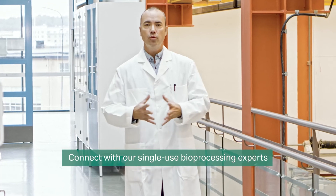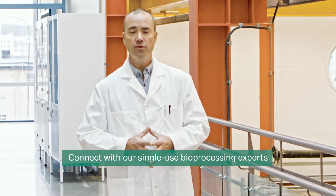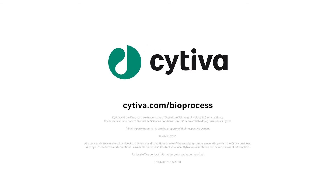My team and I look forward to supporting your bioprocessing objectives. Please feel free to connect with us via your Cytiva representative. Thank you.